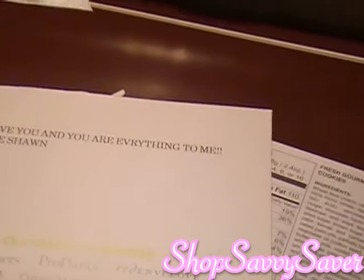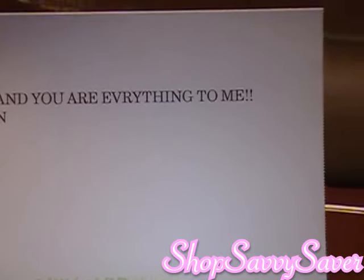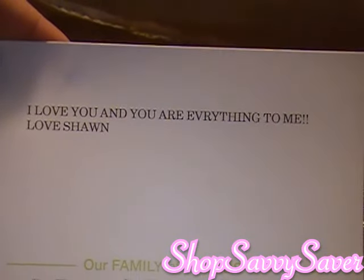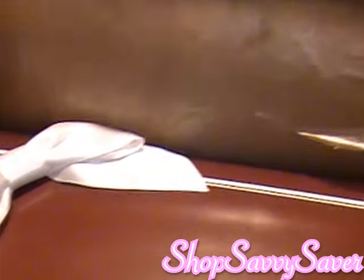"I love you and you are everything to me. Love, Sean." Oh, that's so cute! So they have like a little personal greeting that you can add. That's really cute.